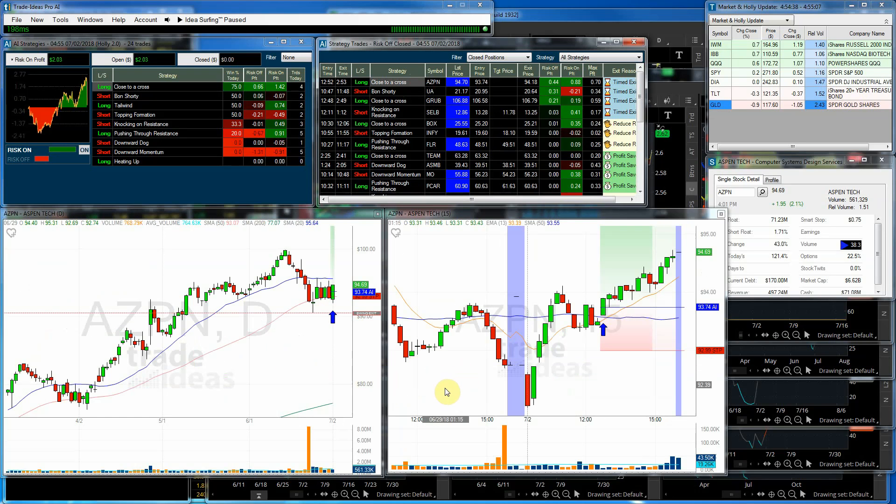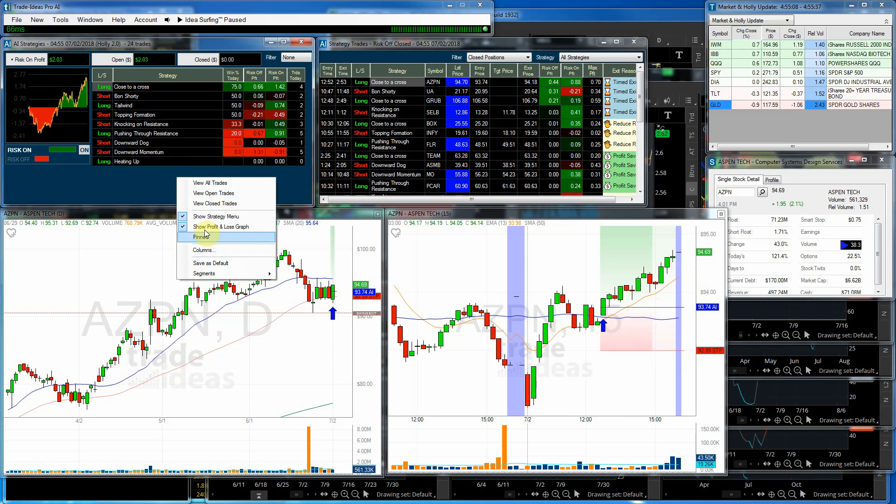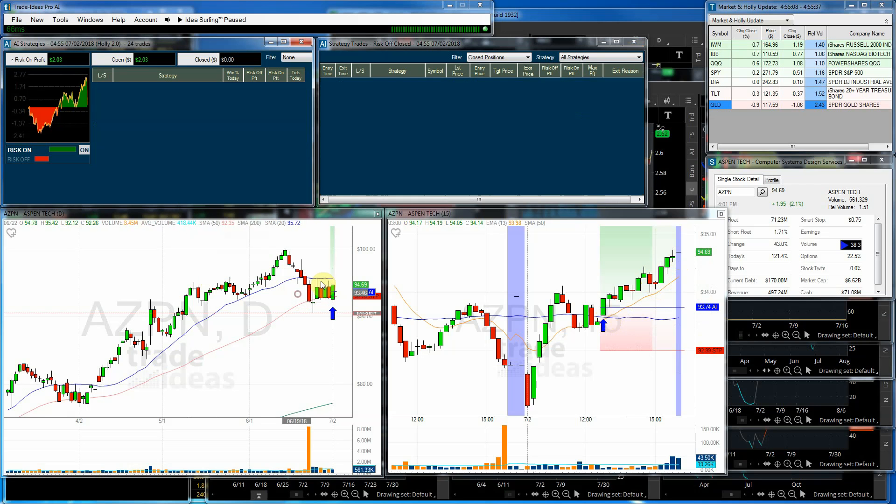For Holly 2.0, AZPN was the best trade in both risk-on and risk-off. You can see where she got into the trade — after it had a nice climb up, she got in on the pullback. The strategy was close to a cross, and she called it right before it crossed, making 44 cents because she got out on the pullback. Had you held, you would have had an 88-cent profit.